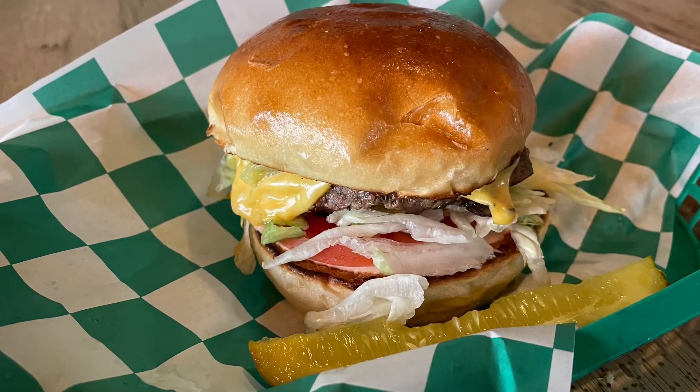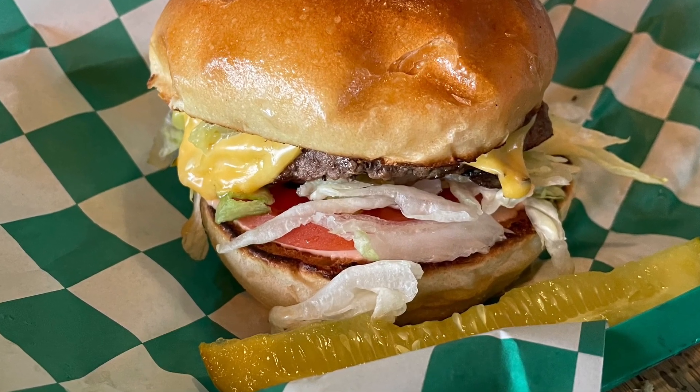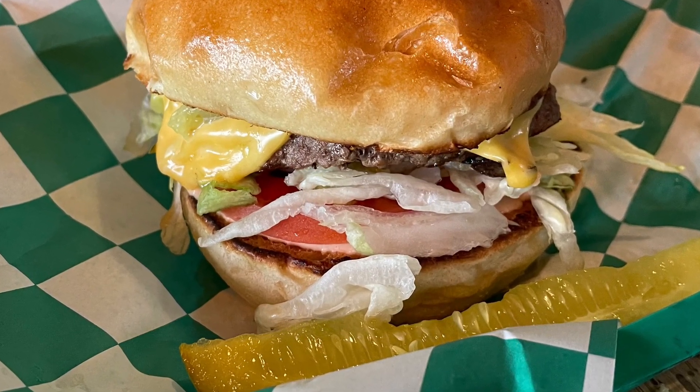In-N-Out is not something that a lot of people here know about, but in other parts of the country it's almost like a religion. And when you talk about animal style, what does that actually mean? It means Russian dressing, griddled onions, and cheddar cheese. So it's pretty straightforward, and this looks like a fantastic burger.